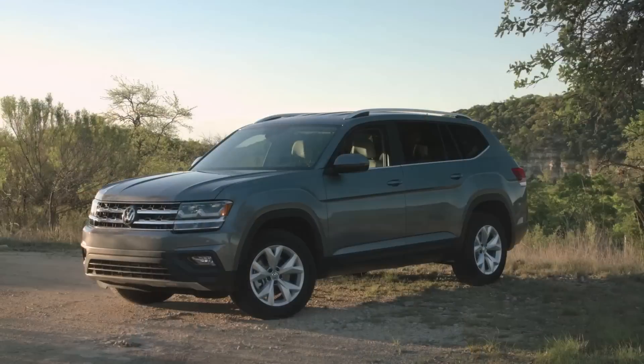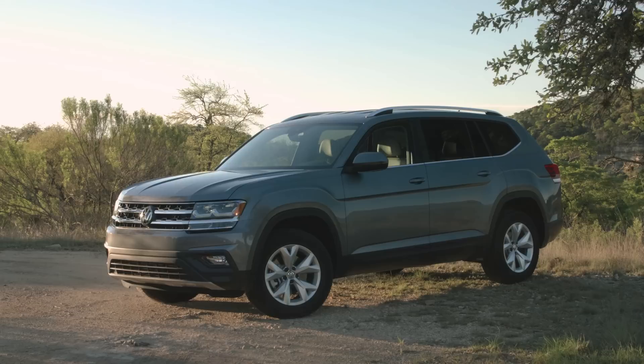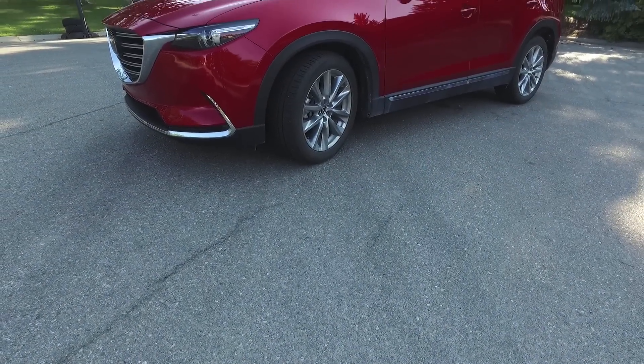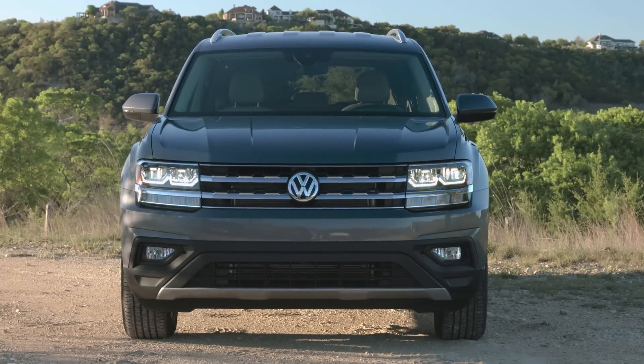One thing I want to talk about right away with the Atlas are the looks of this car, because I've actually heard from a number of people online saying that they think it looks boxy and dull and already a little bit dated. Looks are a very subjective thing. My take is that it does look a little bit boring compared to some of its competitors, but compared to the Mazda CX-9, Toyota Highlander, or Ford Explorer — which maybe look a little bit edgier — I think this one is actually going to stand the test of time a bit better. It's not going to look quite as dated 10 years from now.